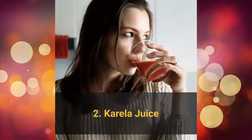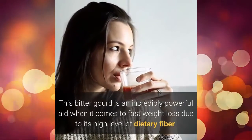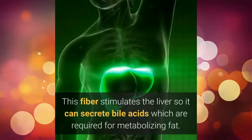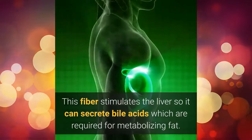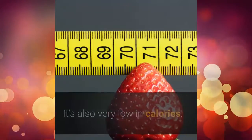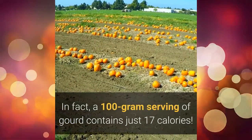2. Corella juice. This bitter gourd is an incredibly powerful aid when it comes to fast weight loss due to its high level of dietary fiber. This fiber stimulates the liver so it can secrete bile acids, which are required for metabolizing fat. It's also very low in calories — in fact, a 100-gram serving of gourd contains just 17 calories.